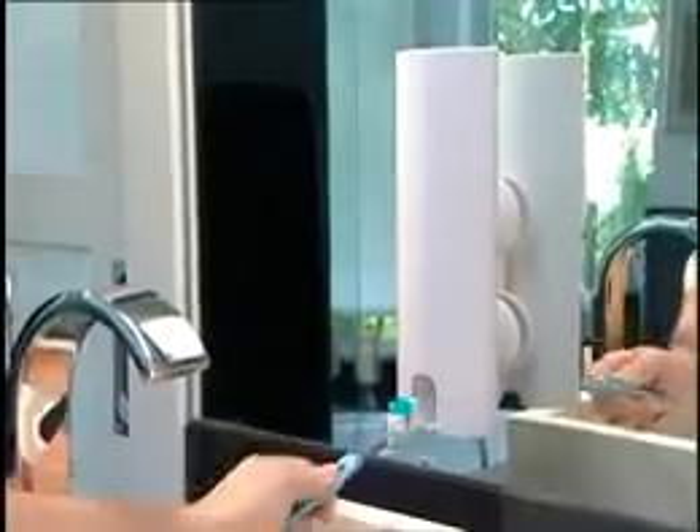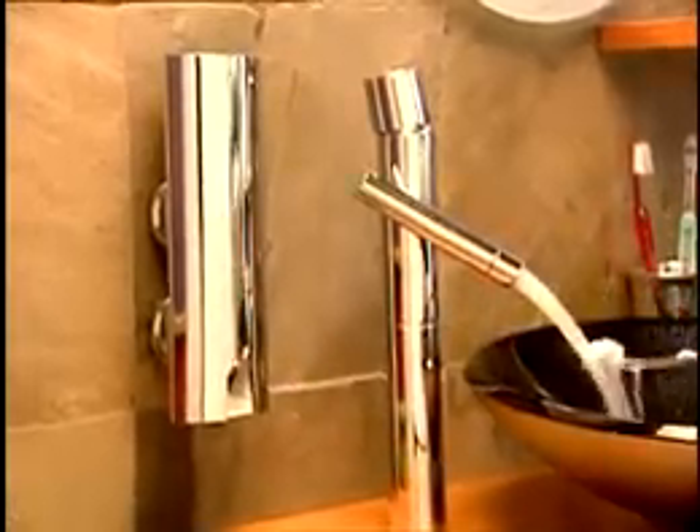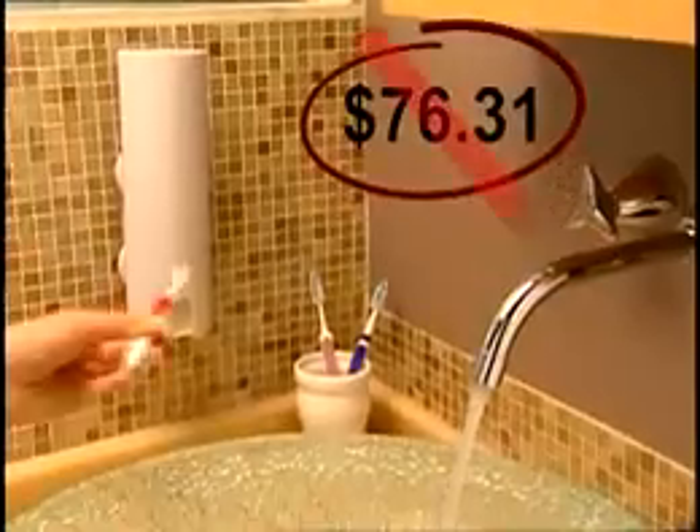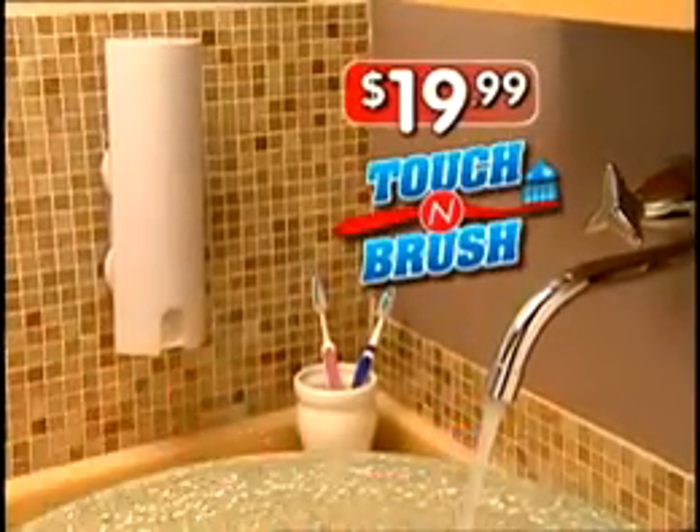Touch & Brush looks great with any bathroom decor and is also available in this elegant chrome finish. Similar products sell for over $70, but you can get Touch & Brush today for the amazing low price of just $19.99.